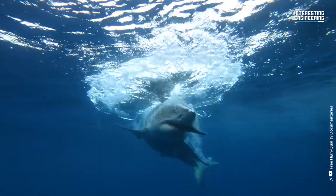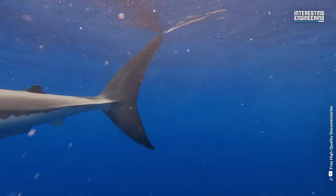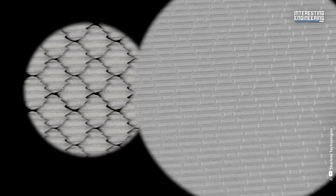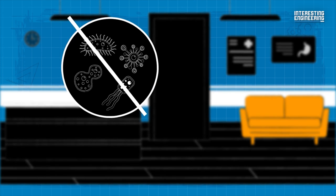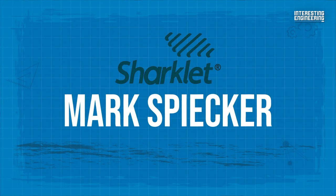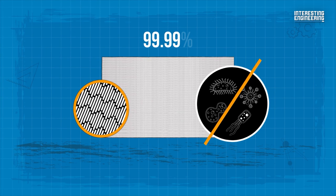Think back to all the nature documentaries you have watched — whenever you see a shark, it's highly unlikely that it has barnacles or other things stuck to its skin. This is because of the denticles, and a biotech startup took notice. Sharklet Technologies is creating germ-deflecting surfaces. The company has made a plastic sheet that can stick to hospital walls to prevent dangerous bacteria from reaching sick patients, as the bacteria cannot stick to or spread via the covered walls. According to Mark Spiker, the CEO of Sharklet, the plastic surface can cut bacteria by up to 99.99%.